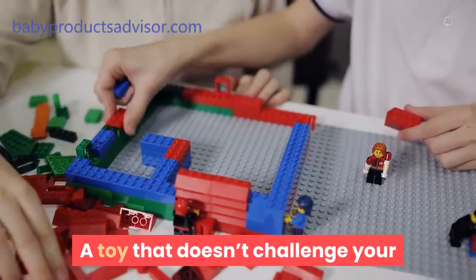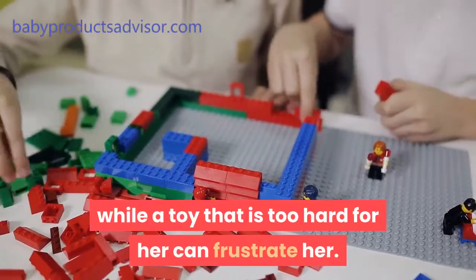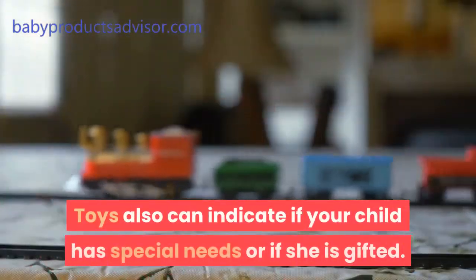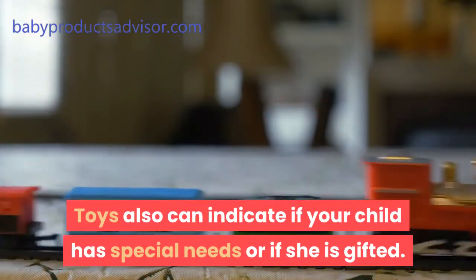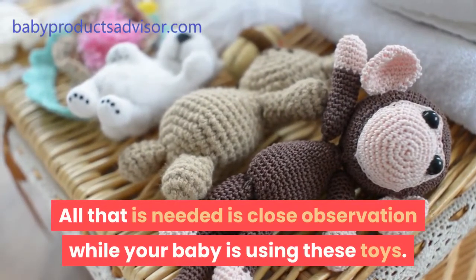A toy that doesn't challenge your little one will become a bore to her, while a toy that is too hard for her can frustrate her. Toys can also indicate if your child has special needs or if she is gifted — all that is needed is close observation while your baby is using these toys.